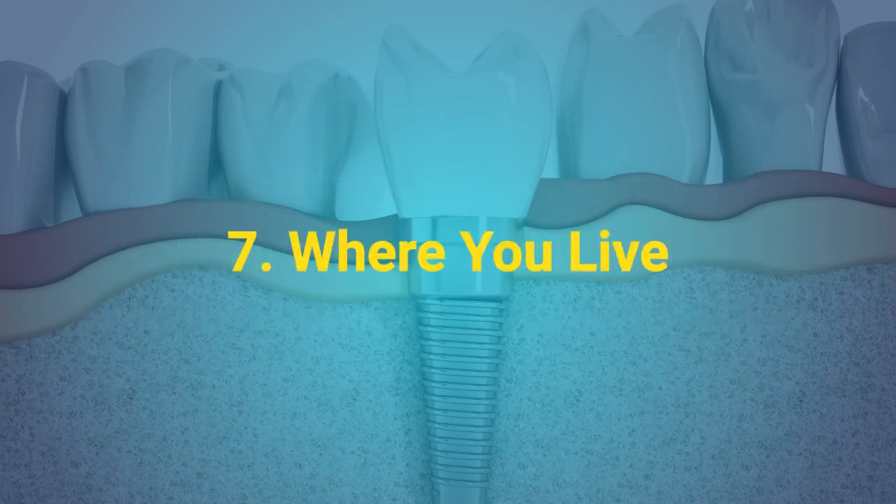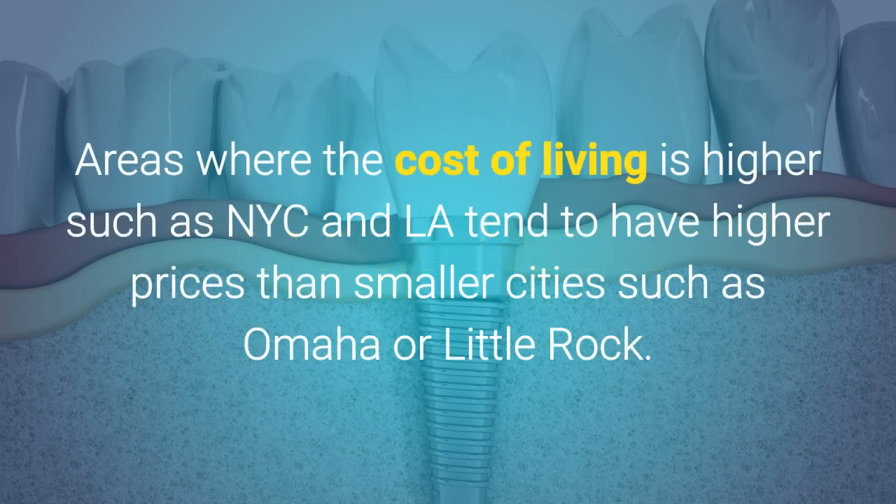7. Where you live. Areas where the cost of living is higher, such as New York City and Los Angeles, tend to have higher prices than smaller cities such as Omaha or Little Rock.